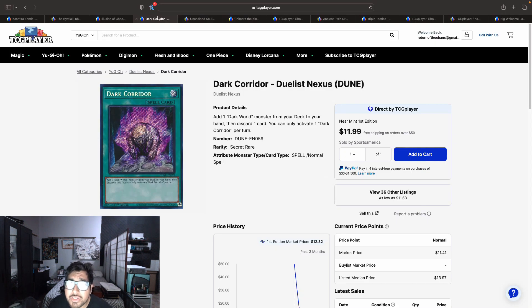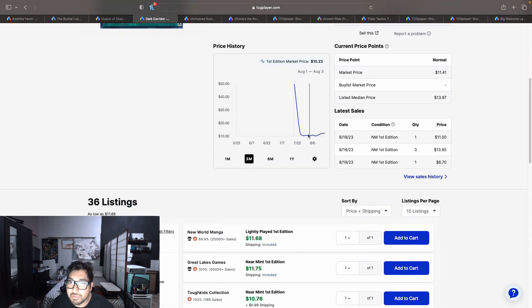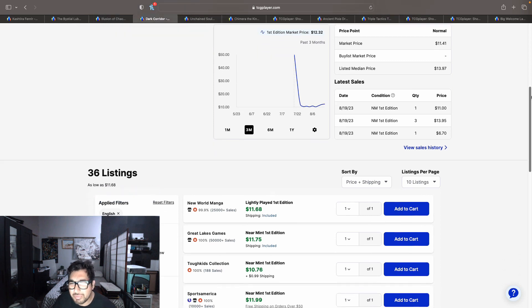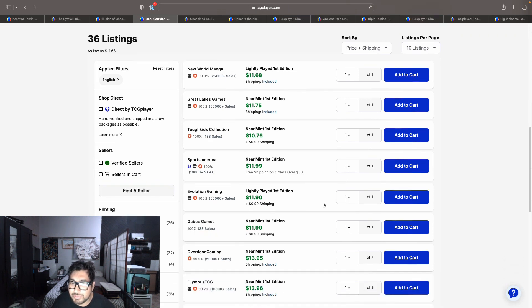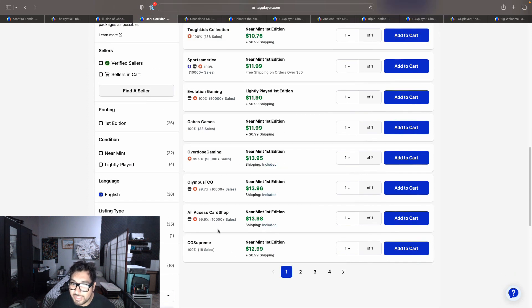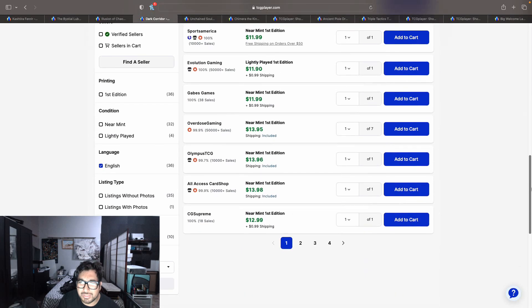Next up, a couple of cards from Duelist Nexus that have been going up in price. The Dark World Searcher card has been going up a little bit — it was sitting under $10 about a week ago since it just came out. Right now we have 36 listings on the market, with prices at $11.68 and $11.99, reaching the $12 price point. Once those copies are gone we hit $13.95 to $13.98. If you don't have this, I think it's a safe pickup — it only has one printing and probably won't get a reprint until next year's tins.